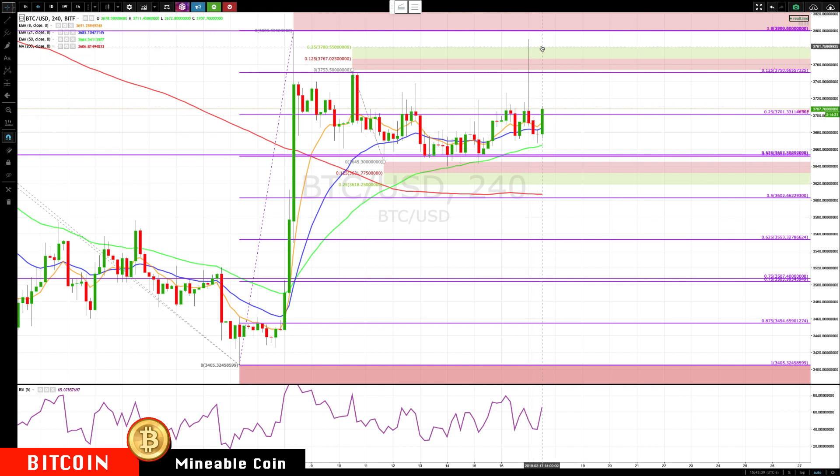I'm leaving these levels on here because we didn't get a close in this area, so they're still valid to watch. On the next push up, I'd be really focused on that 3780 to 3800 area to see if we can finally get a solid close in there that sticks without a lot of selling coming in.